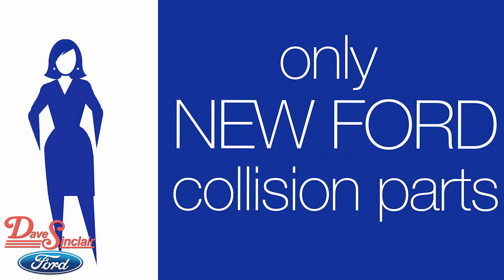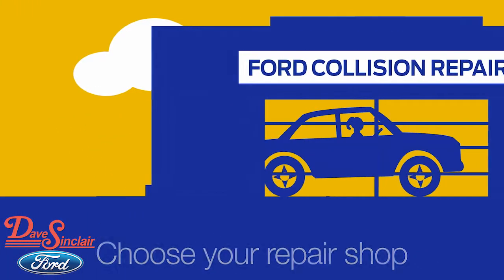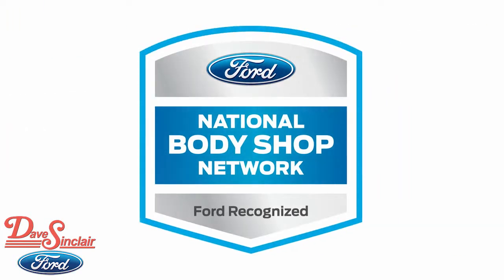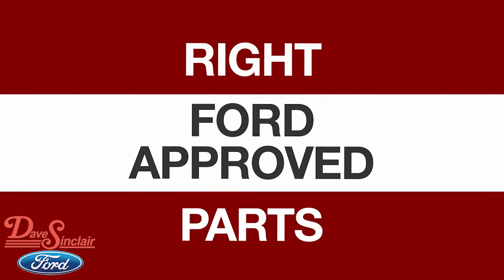You have the right to request new Ford collision replacement parts and to use whoever you want for your repairs. Our advice is to have your vehicle repaired at a Ford dealer or a Ford-recognized independent repair shop. Doing so helps ensure you receive the right parts designed for your vehicle.